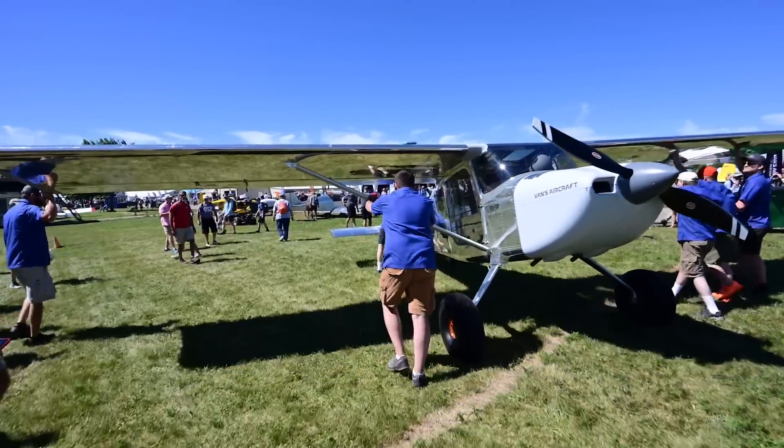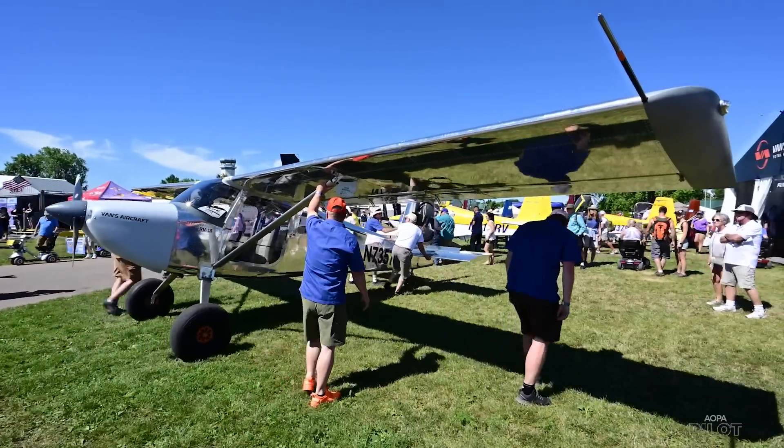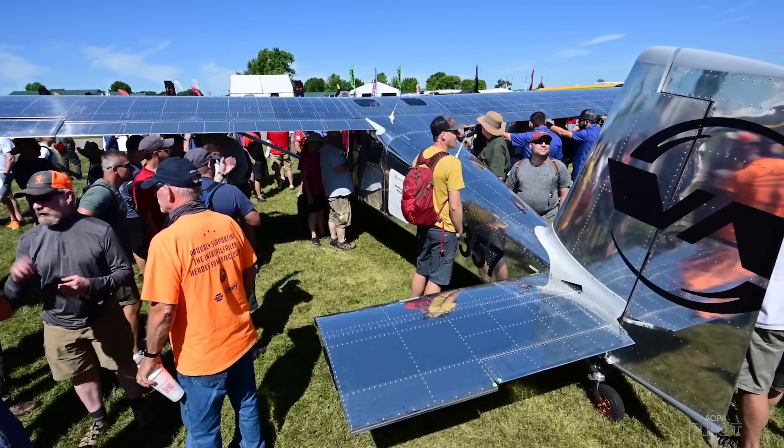There's another aircraft that you're going to want to be updated on, and that is the Vans Aircraft RV-15. During a recent webinar with EAA, Vans confirmed some more aspects about the aircraft. The aircraft is a high wing design, which is a departure for Vans, and it's also been created to be a backcountry beast and off-airport operations type aircraft.